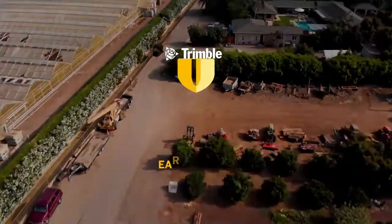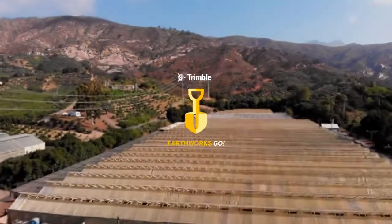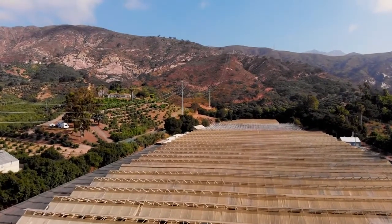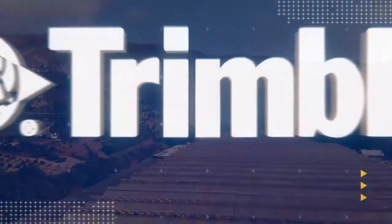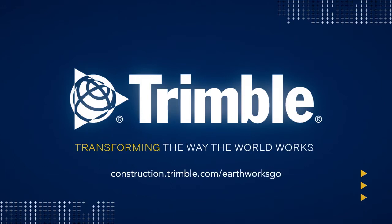With such portability and ease of use, Earthworks Go has the ability to go with you anywhere, while providing the quality and results you'd expect. This is just one of the ways Trimble is transforming the way the world works. Learn more by visiting us online or talking with a dealer near you.